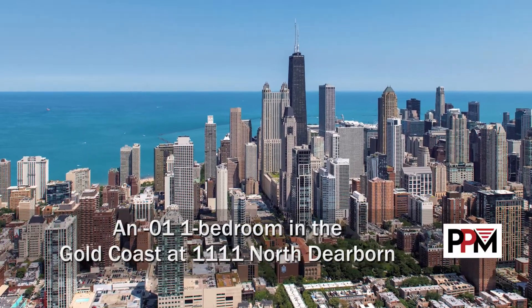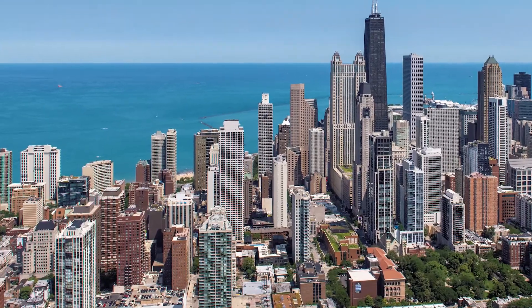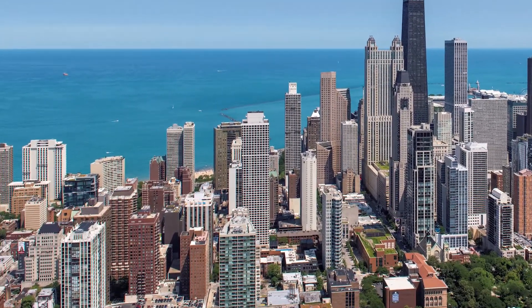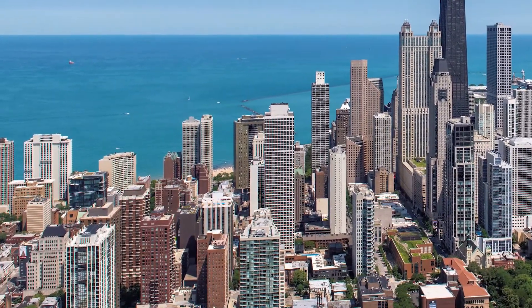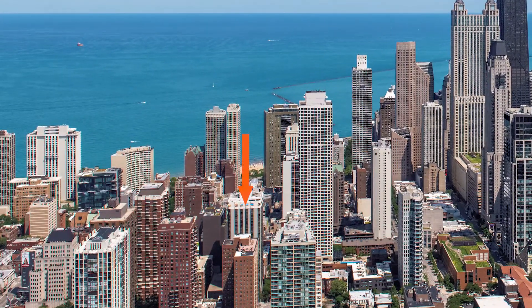I'm headed to the Gold Coast neighborhood to a tree-lined block, steps from great shopping, dining, nightlife, public transit, and Oak Street Beach for a walk through one of the apartments at 1111 North Dearborn.